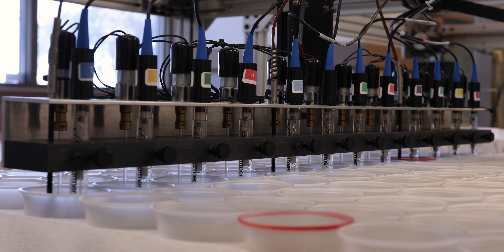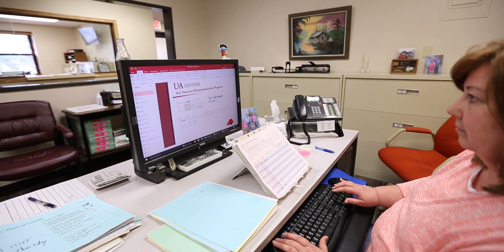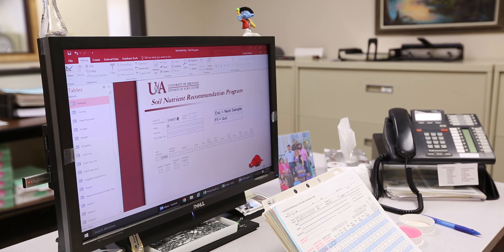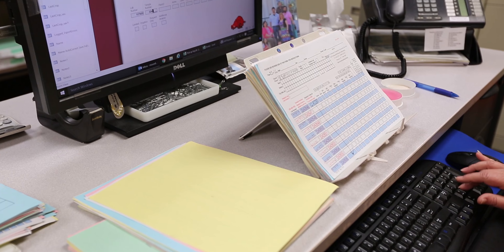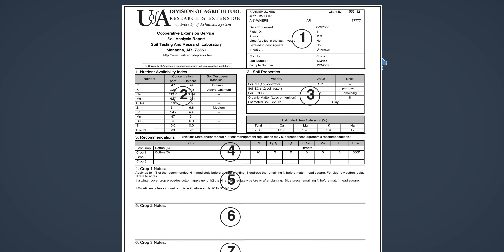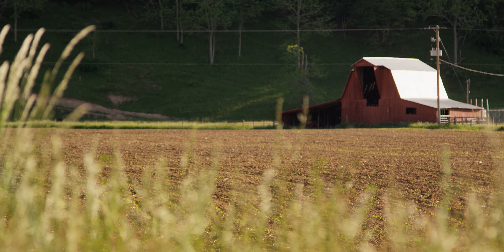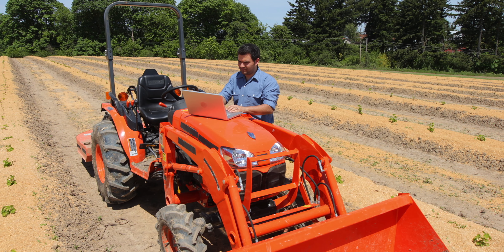Once the Mehlich III and pH tests are complete, test results are cross-referenced with the original paperwork and entered into a University of Arkansas System Division of Agriculture soil analysis program. Depending on the test results and what plants will be grown, this program generates lime and fertilizer recommendations based on decades of soil fertility research. For samples submitted through the county extension offices, a soil test report is generated for each sample and transmitted back to clients. Test results from large-scale grid samples submitted by agricultural consultants are compiled into a single data file for clients to use in third-party software programs.